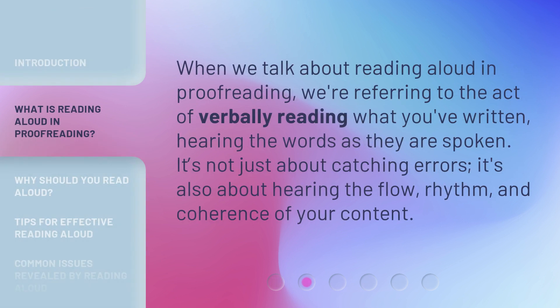When we talk about reading aloud in proofreading, we're referring to the act of verbally reading what you've written, hearing the words as they are spoken. It's not just about catching errors — it's also about hearing the flow, rhythm, and coherence of your content.